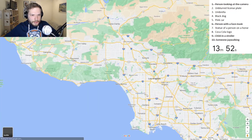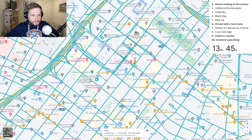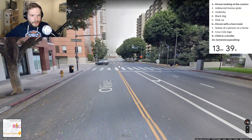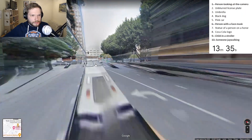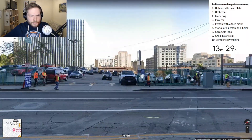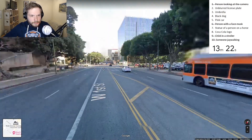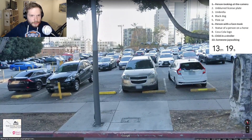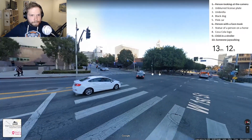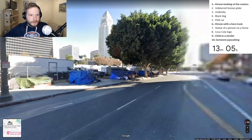We need to go to like a city center. Is this the city center? Any pink cars? This is a parking lot - do I see any pink cars? They are all red. Orange. Oh my God.